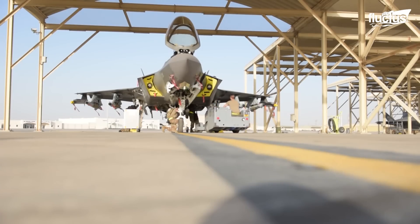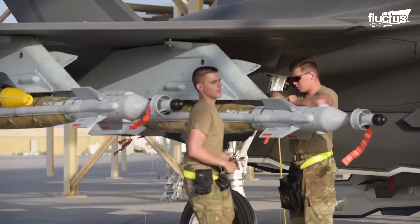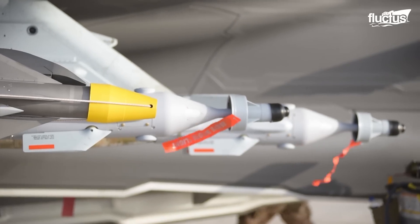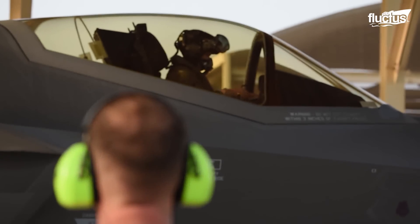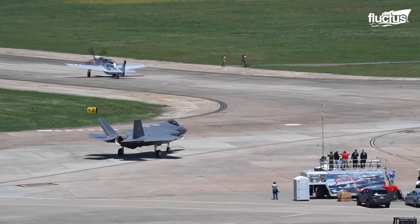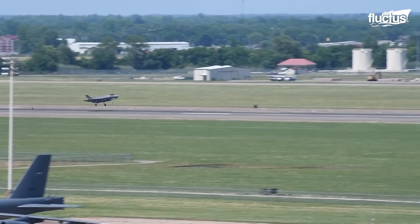The Lightning has four internal stations to carry bombs and missiles as well as six external hardpoints. In total, it can carry around 18,000 pounds of ordnance to its target, all while traveling at speeds of up to Mach 1.6. All things considered, it's not surprising why the F-35 sees a lot more strike missions than its larger counterparts.